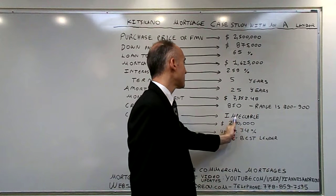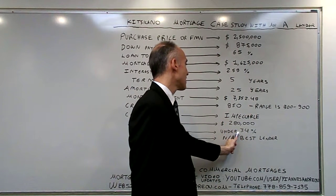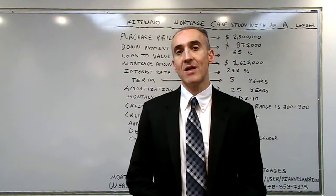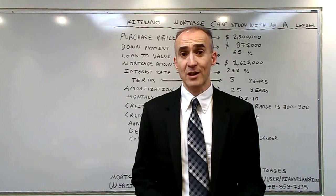A credit score of 850, an impeccable credit history, an annual income of $280,000, a debt ratio of 134%. We don't really need an exit strategy because this is the best lender and the best fixed rate we can get for 5 years at this point.